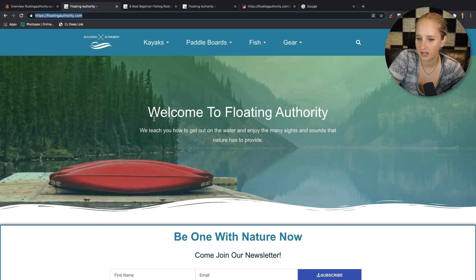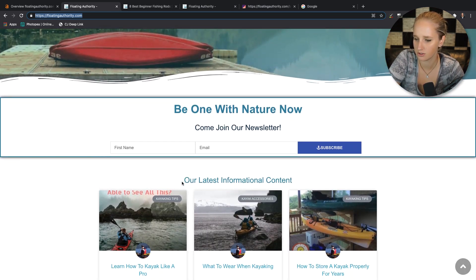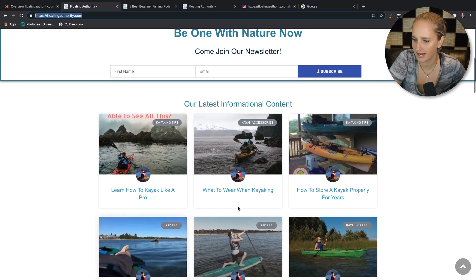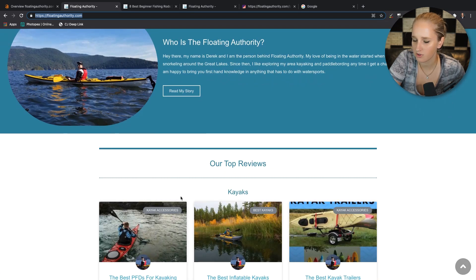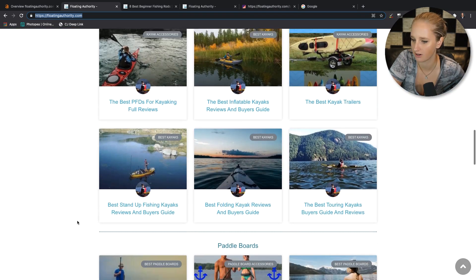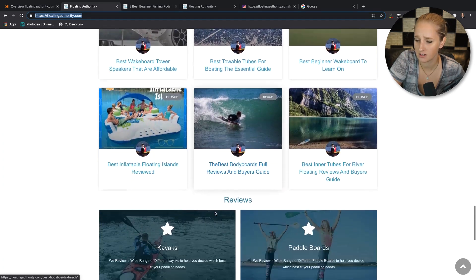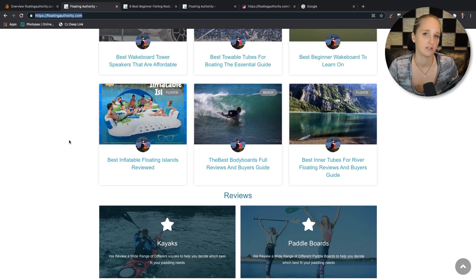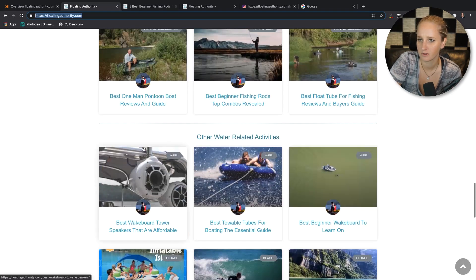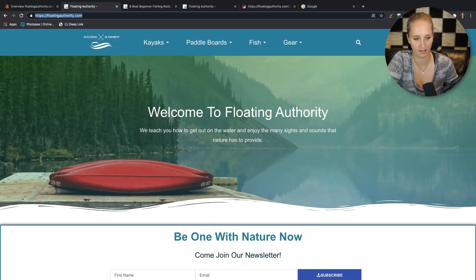So the site that we're looking at today is called Floating Authority. The first thing I like to do when starting an audit is just to get a vibe for the website, see what it's about, see what they're trying to do. Looking at the homepage, the first thing I see is a big picture of a kayak. Then it goes into latest informational content, more about kayaks, what to wear, a little bit about the owner of the site. And then it jumps right into reviews — best-of articles, buyer's guides, more about kayaks, paddleboards, fishing, and other water-related activities, and links to their category pages.